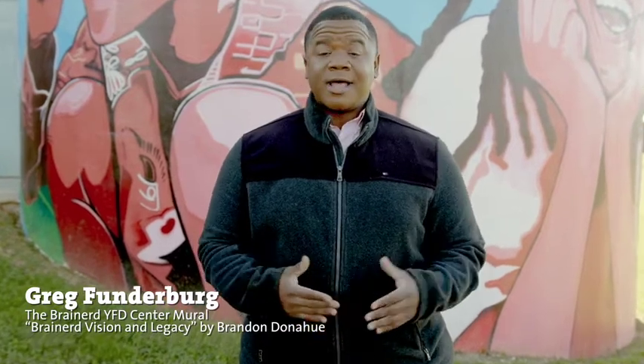Hello everyone, I'm Greg Funderburg and I'll be your host on this magical journey in partnership with Artsville called Imagine. Through Imagine we will introduce you to the arts through performances and exhibits through a whole bunch of cool local arts organizations right here in Chattanooga and Hamilton County.